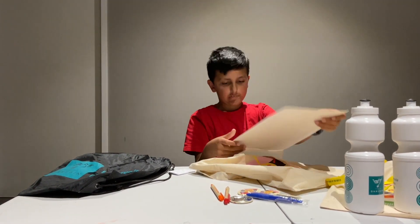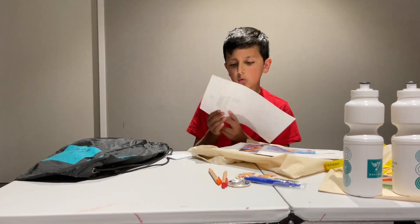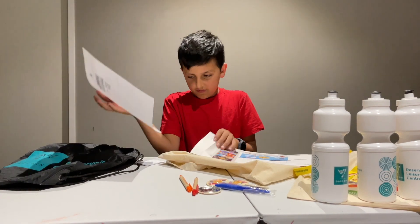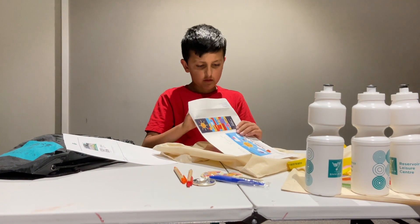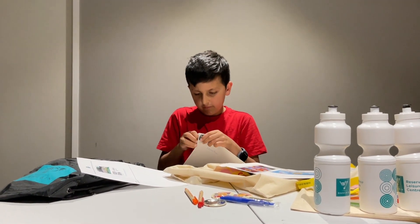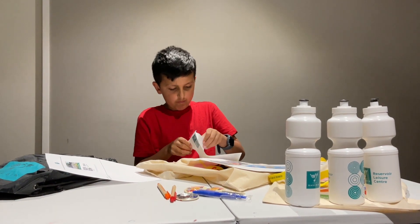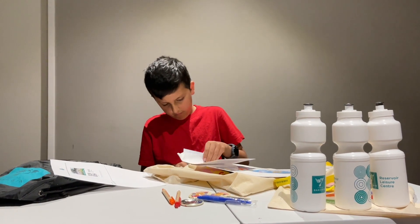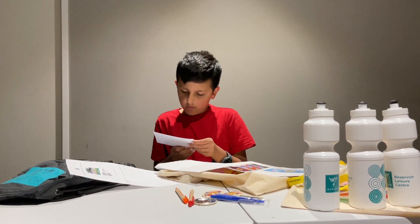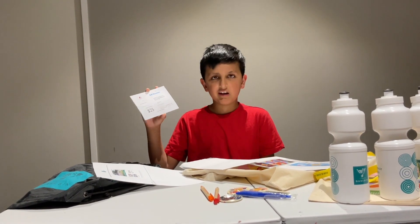Let's see what it is. What's your name? It's a $29 gift card! Wow. What's this? It's another gift that has $25 in it.